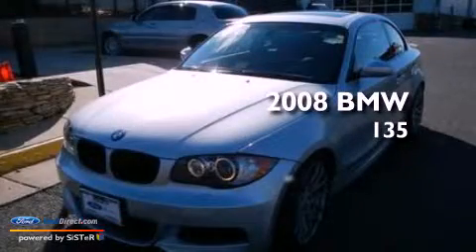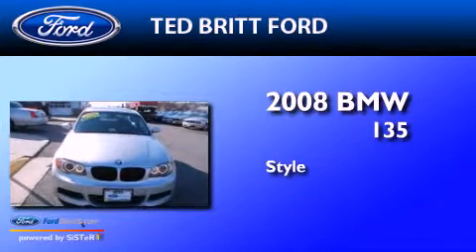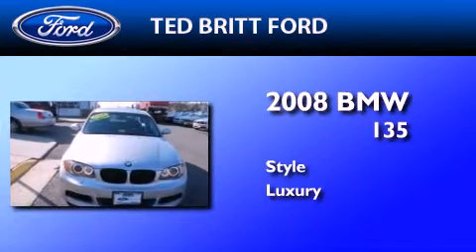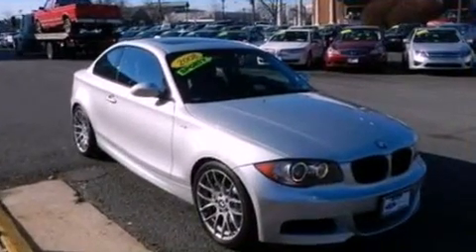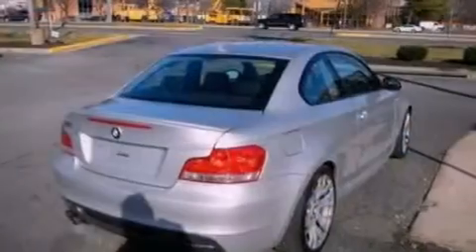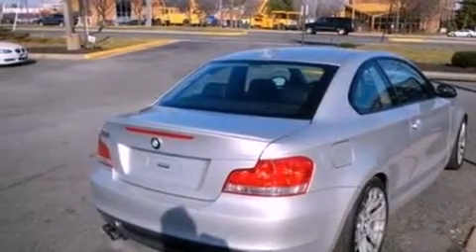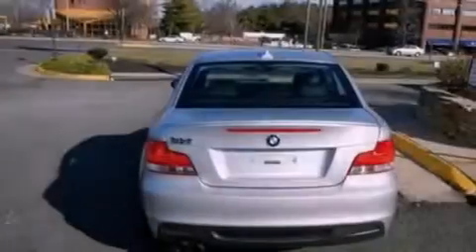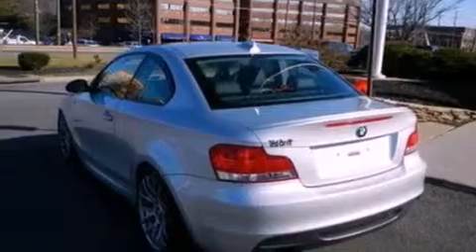This is a 2008 BMW 135. Its top features include a twin turbocharged forced induction system, a sport suspension, cornering lights, a low tire pressure indicator, 10 perfectly positioned speakers, big 18-inch wheels, and traction control and stability control systems.